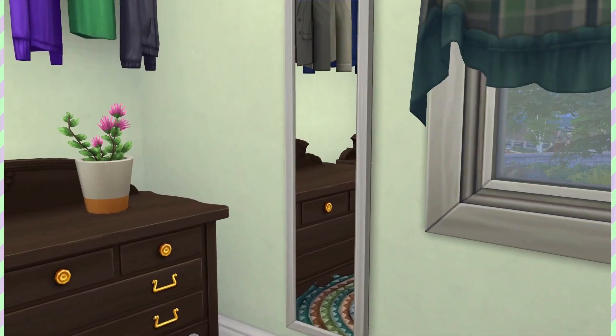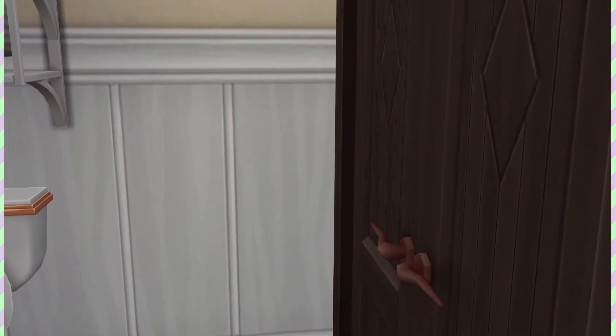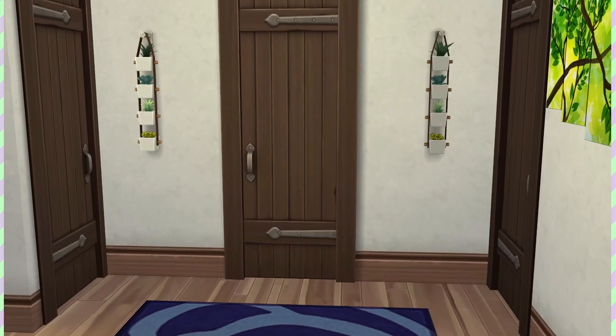And the walk-in closet is back here. So if you download this, you'll have to add sinks to the master bathroom because they disappeared at some point, which is just my favorite thing The Sims does, but I apologize for that.